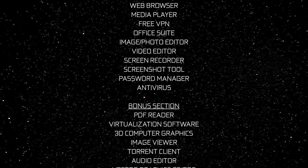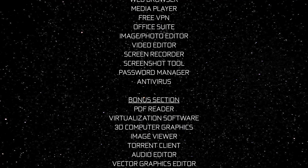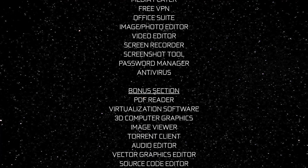I'll start out with the best in 10 of the most popular software categories, after which I'll do a rapid fire of eight additional programs in various categories.